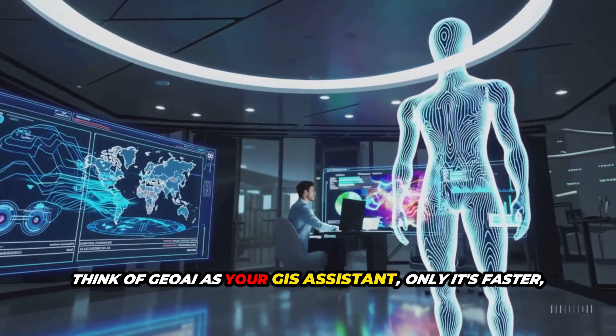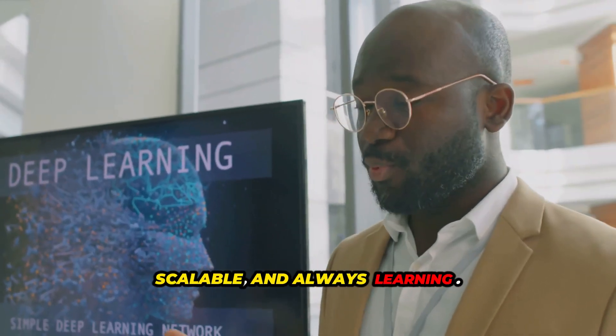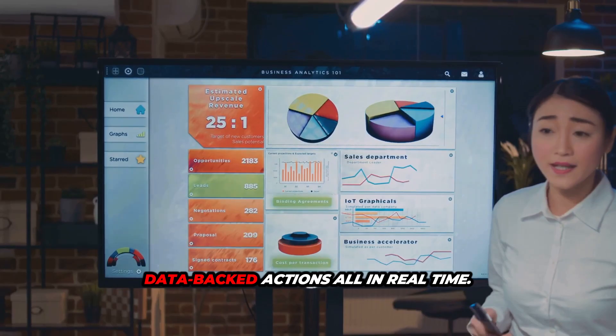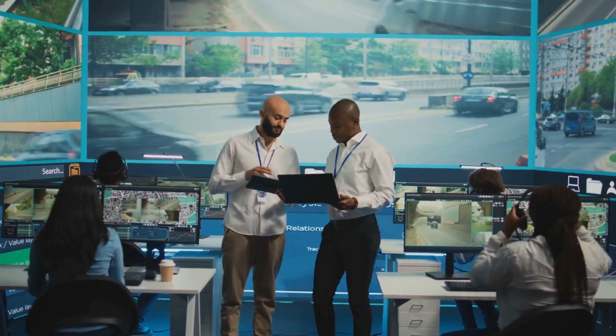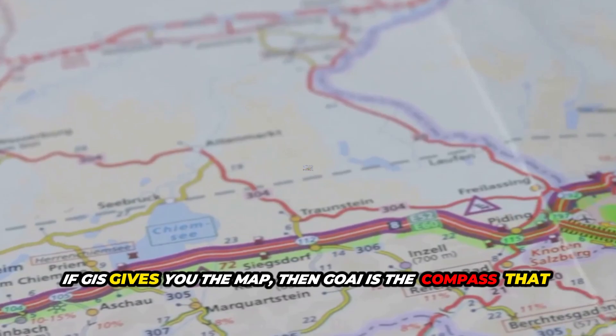Think of GeoAI as your GIS assistant — only it's faster, scalable, and always learning. It helps city planners, farmers, and disaster response teams take smarter, data-backed actions all in real time. If GIS gives you the map, then GeoAI is the compass that guides it.